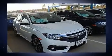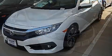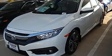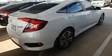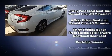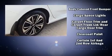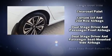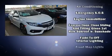Honda prioritized fit and finish, as evidenced by one-touch window functionality, speed-sensitive wipers, heated seats, fully automatic headlights, power door mirrors, heated door mirrors, and cruise control. For drivers who enjoy the natural environment, a power moonroof allows an infusion of fresh air.